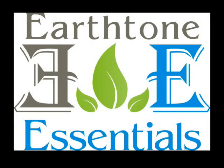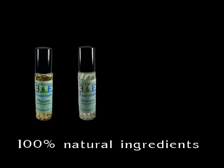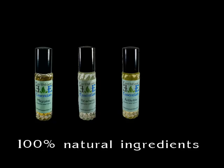Here's a quick overview of our products that make up our rewards. Our roll-ons are made with 100% therapeutic grade essential oils, and each promotes relief from migraines, anxiety, headaches, and being restful.